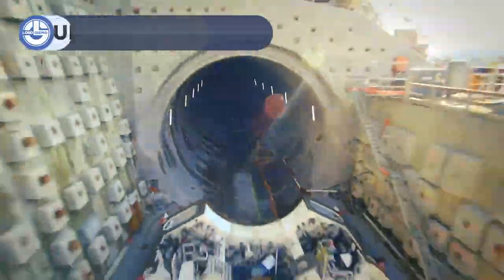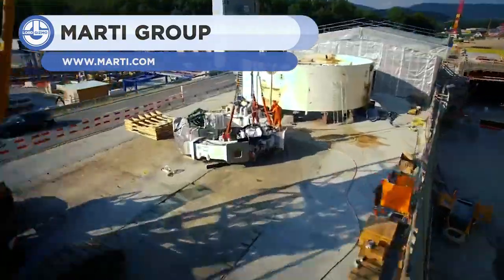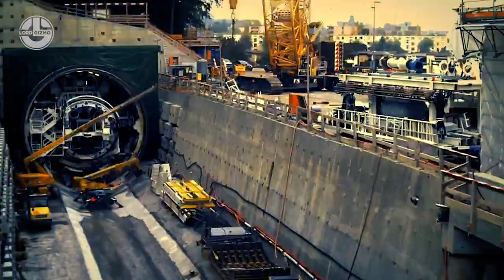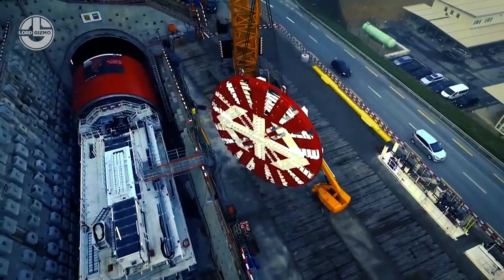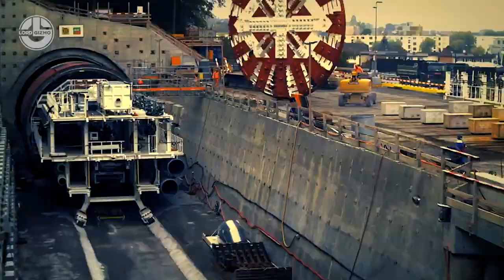Mardi Group is known as the leader of tunneling, and the reason behind their success is simple — they have the right equipment for the right job. The boring machine you are watching now is the heart of Mardi Group. It's coming from the Belgian tunnel in Switzerland after 3.8 kilometers of some heavy-duty drilling.